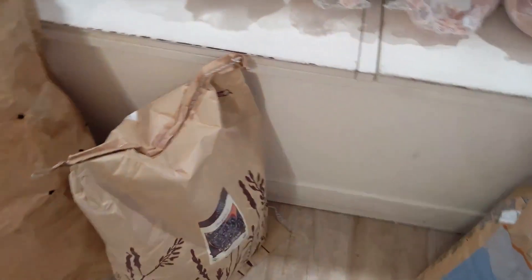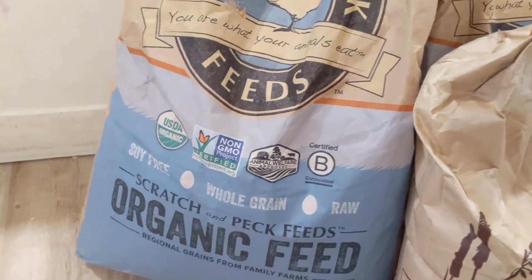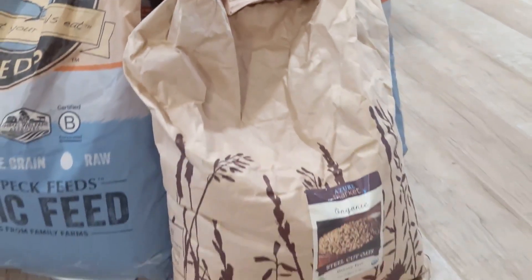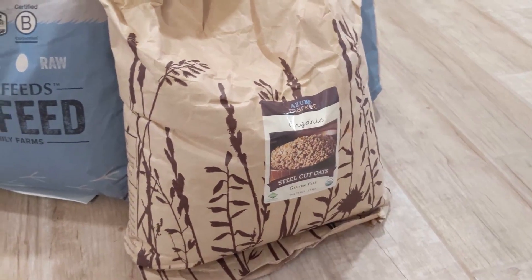They're getting sprouts, I need to deal with them. A 25-pound bag of black beans. And I actually got three bags of some more chicken feed just so that we had some backup if they didn't have it on an order. And then I got some steel cut oats.